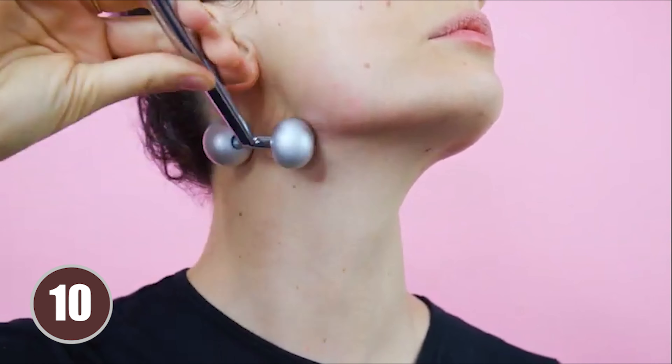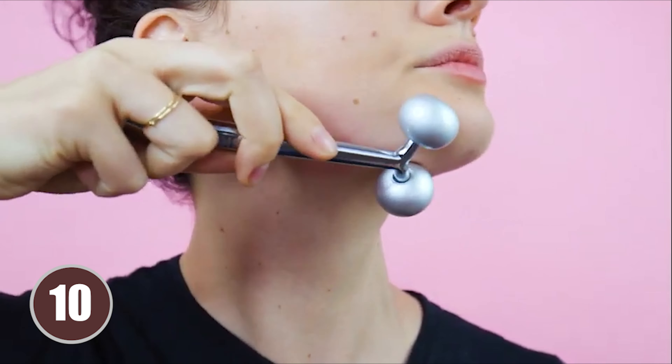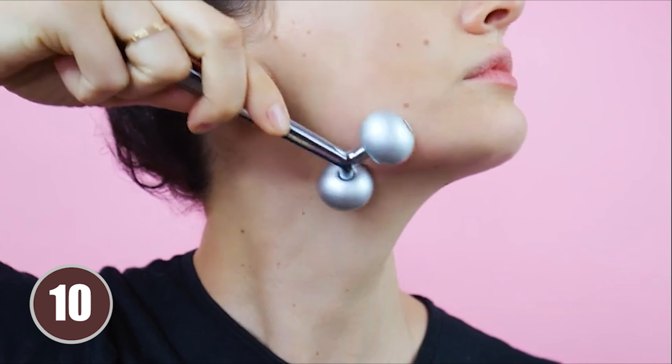By gently massaging the face with this roller, you can stimulate collagen production, reduce puffiness, and improve the overall texture of your skin. The ergonomic design allows for easy maneuverability, ensuring that you can target specific areas of concern with precision. Whether you want to address fine lines and wrinkles, reduce under-eye bags, or simply relax after a long day, the Skin Gym Face Sculptor is a versatile tool worth considering.